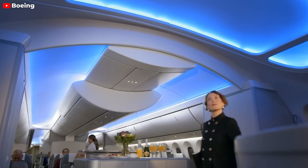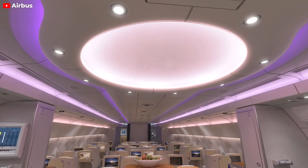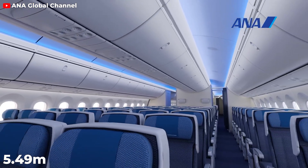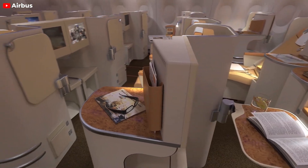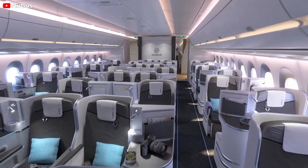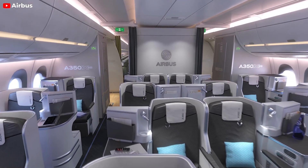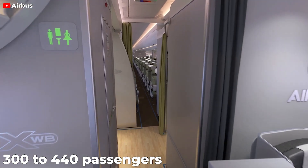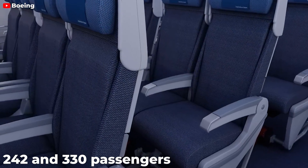Cabin width is a key factor in passenger comfort, and the A350-XWB surpasses the 787 Dreamliner with its wider fuselage. The A350 boasts a cabin width of approximately 5.61 meters, or 220 inches, compared to the 787's 5.49 meters, or 216 inches. The A350-XWB's wider fuselage allows for more flexible seating arrangements and cabin layouts, accommodating around 300 to 440 passengers depending on the variant and configuration. In contrast, the 787 Dreamliner typically seats between 242 and 330 passengers, depending on the variant and seating layout.